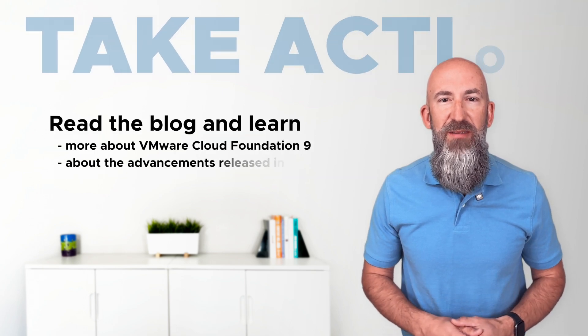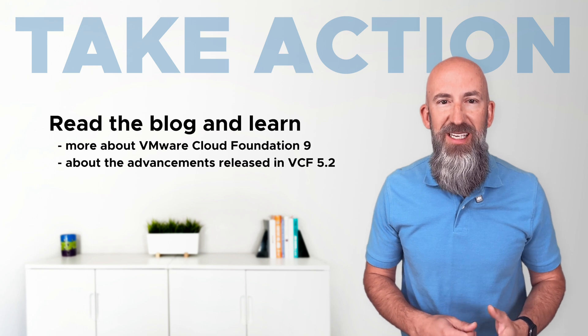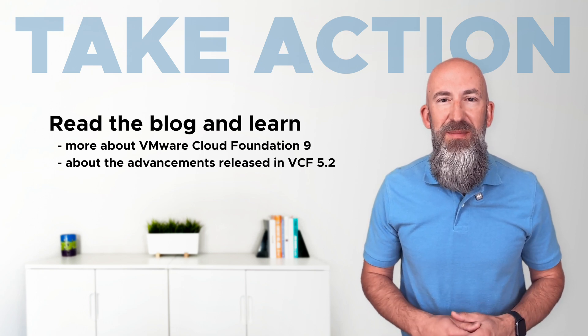Visit the blog to learn more about VCF 9 as well as the advancements we've already released with VCF 5.2. There's never been a better time to see what VMware Cloud Foundation can do.